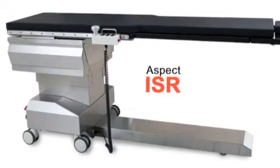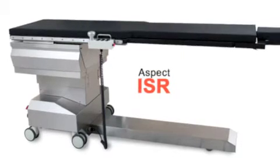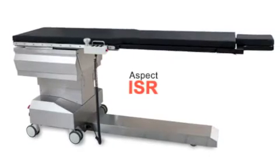The Aspect ISR is IDI's most advanced imaging table for vascular surgery and endovascular procedures, setting a new standard for safety, reliability, and patient positioning.